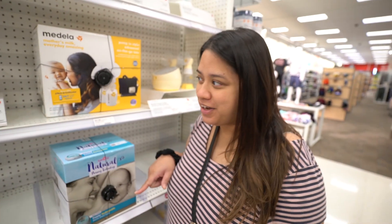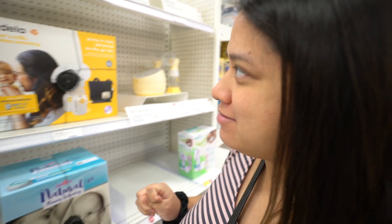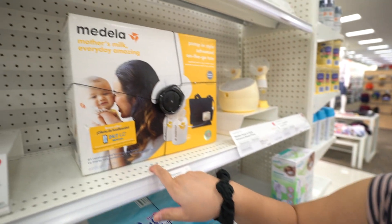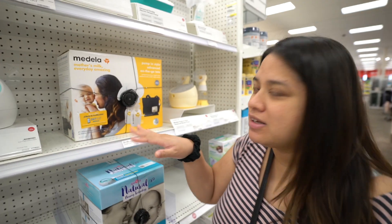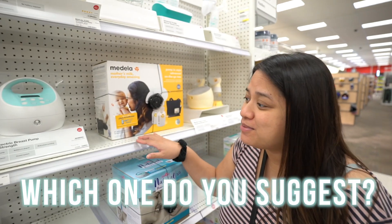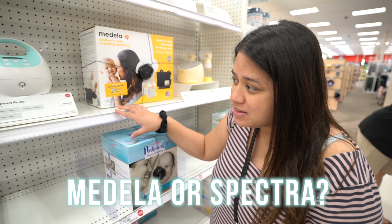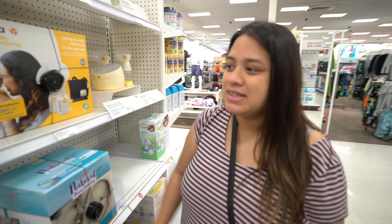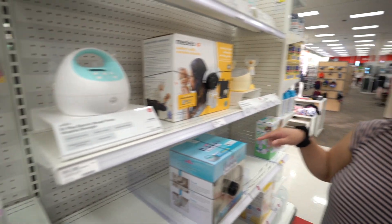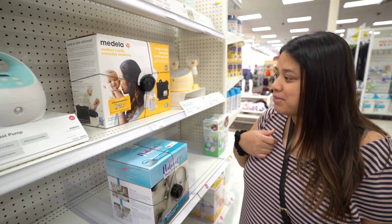So we're here at the breastfeeding area and I am wondering which one I'm going to get. They have the Medela, and I've also heard good things about Spectra. So any of you mothers out there, which one did you feel was the best? My insurance covers it - up to $225 they reimburse me. This one says it's hospital strength, and this is the number one recommended brand too.